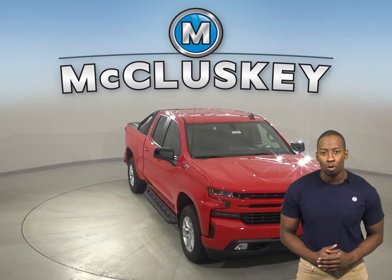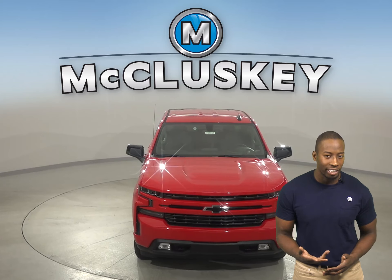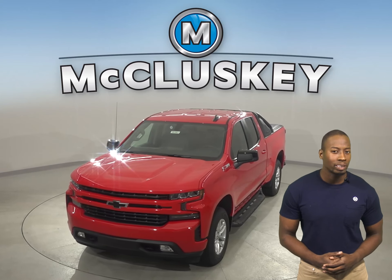Your customizable Chevrolet Silverado will be ready to hit the road once you buy it. We will cover it with our free lifetime warranty. Come on down and take it on a free 48-hour test drive.